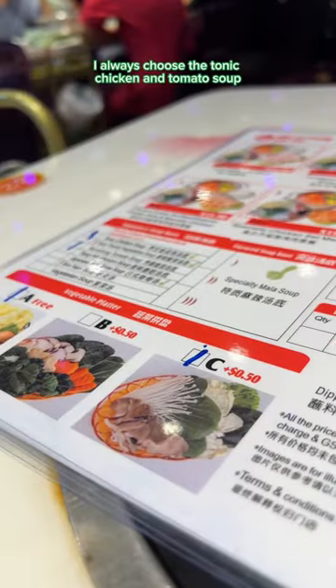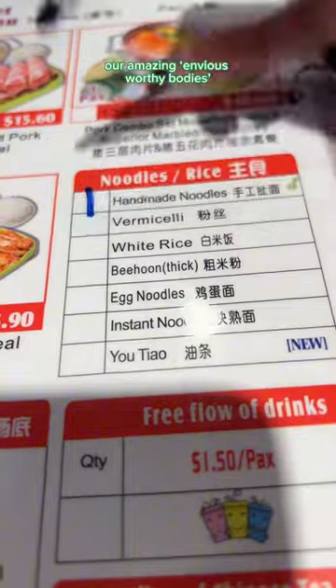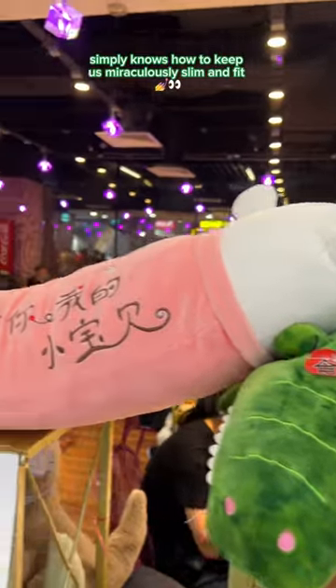For the two of us, I always choose the tonic chicken and tomato soup. Skinny legends, we got more cups — our amazing bodies simply know how to keep us miraculously slim and thick.